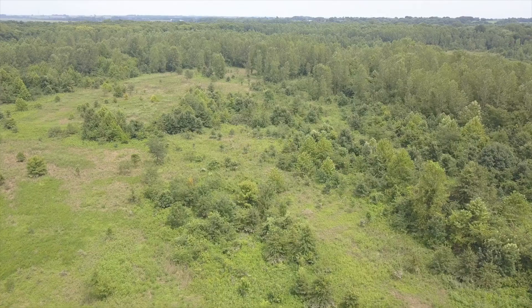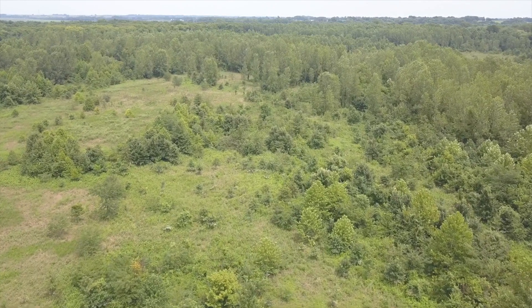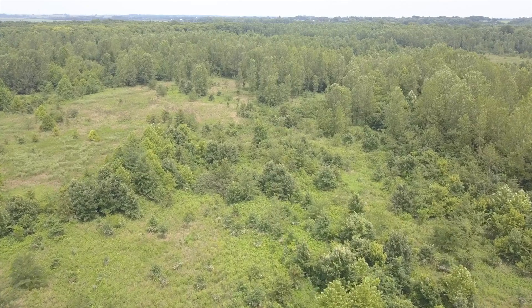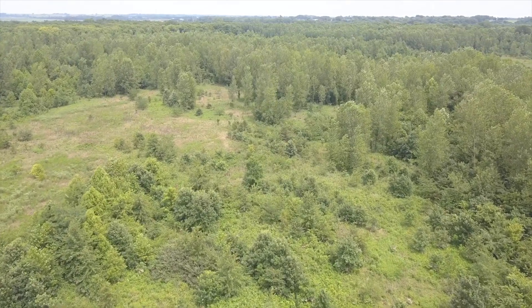The natural browse that's come up currently offers an unbelievable brood rearing habitat and nesting habitat for the wild turkey population here, and it's also offering incredible browse and bedding habitat for the white-tailed deer population.